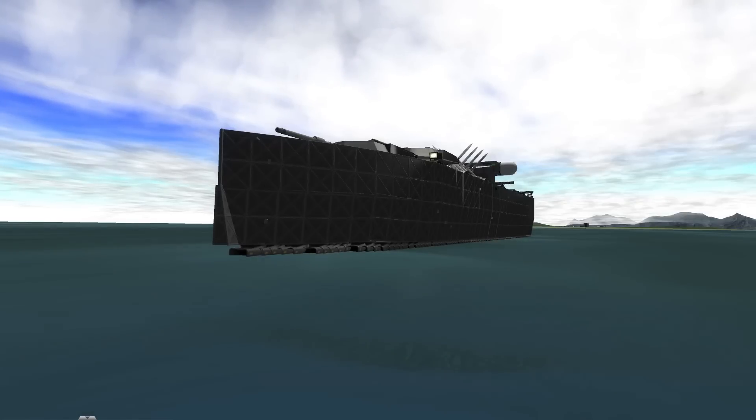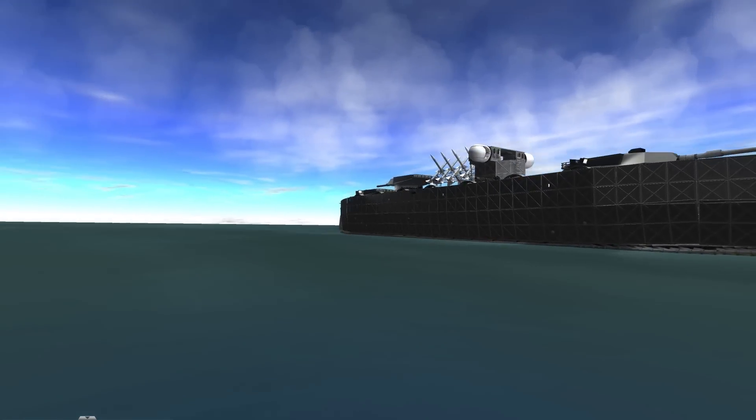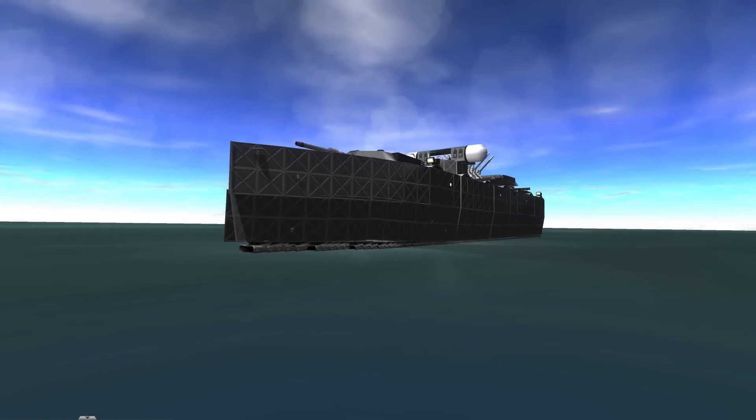Have you ever wanted to rule the seas of Kerbin? Have pirates ever got you down? Then reclaim those oceans with the Kitty Class Battleship!